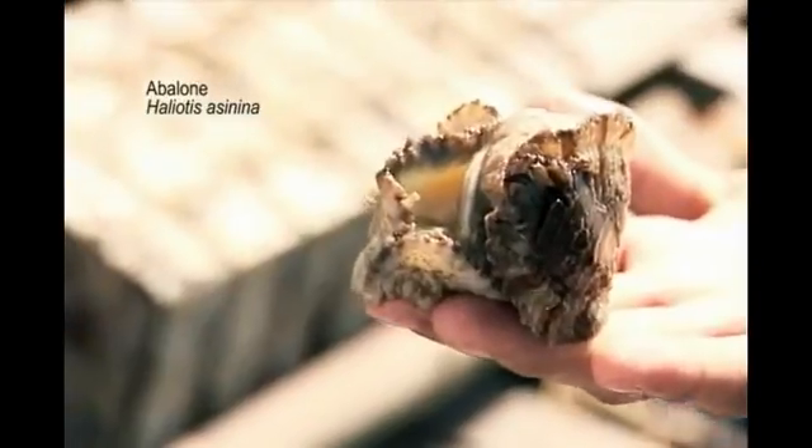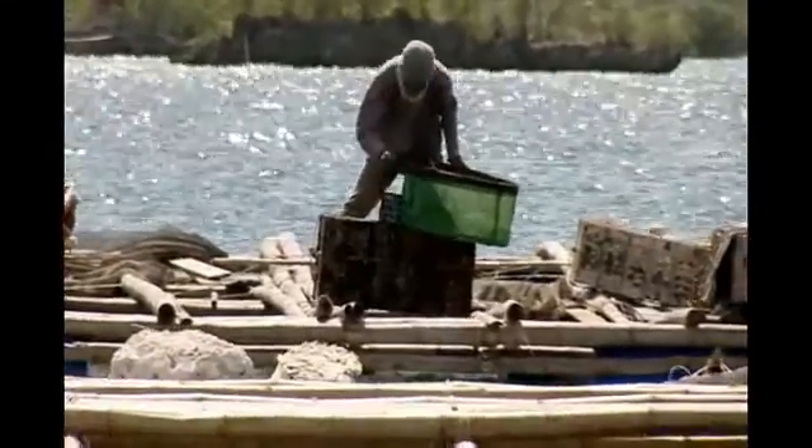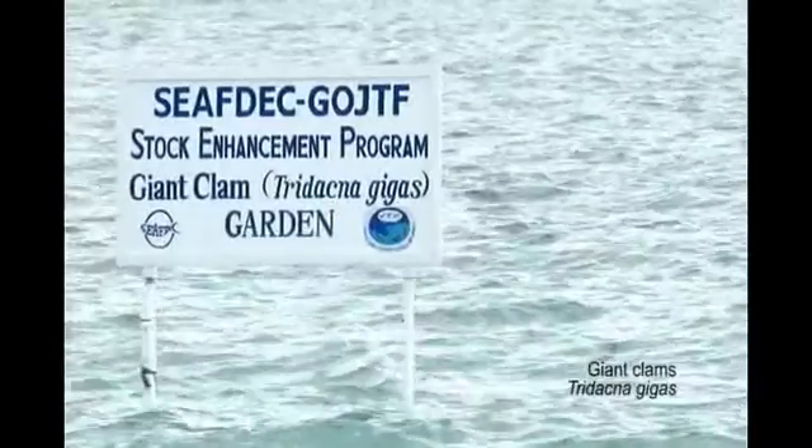IMS also has stocks of pompano and abalone for studies to improve their culture in sea cages. Almost 200 giant clams may also be found beneath the waters surrounding the station. These were released by SEAFDEC for stock enhancement.